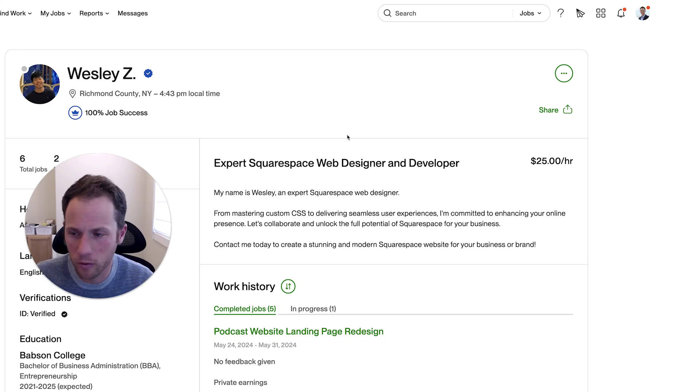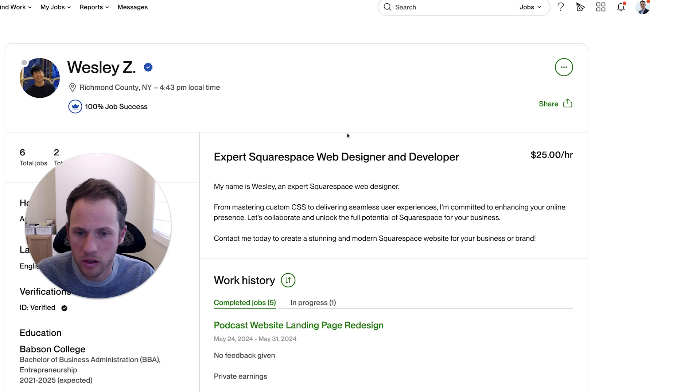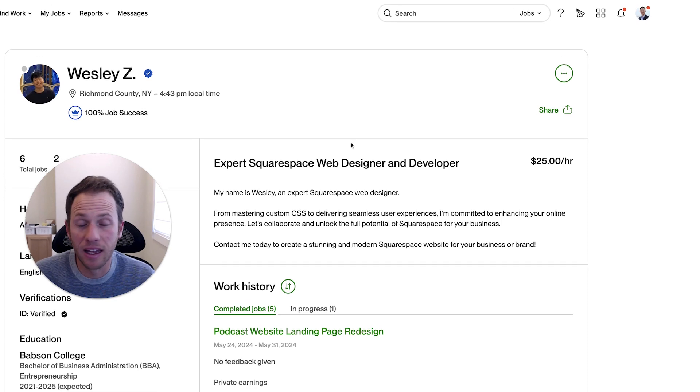For our next Upwork profile review, we get to take a look at Wesley's profile. He's an expert Squarespace web designer and developer. Wesley is part of the Freelance Family Man membership program, and that's why he is getting this personalized review.